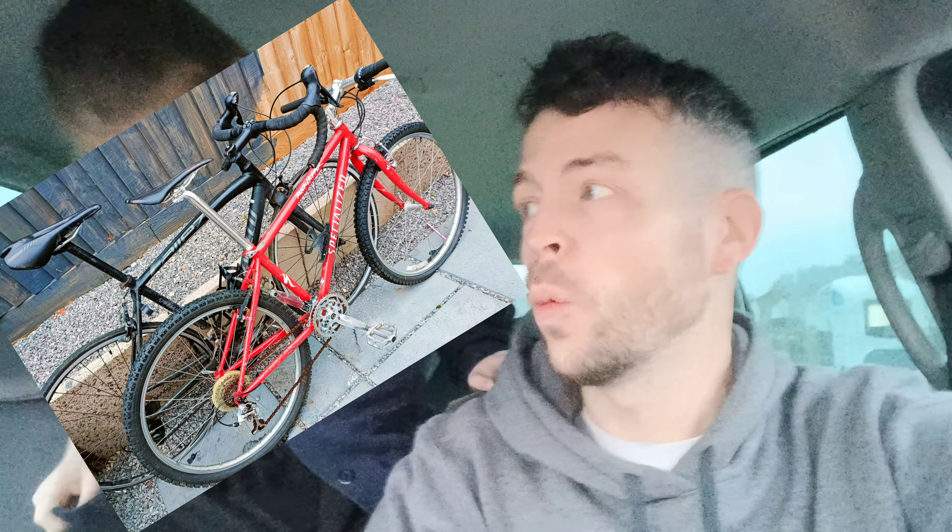Hello and welcome back to the channel. Today's video is about two Specialized bicycles — one is a boring road bike and one is a lovely little retro bike. I'm not going to say what they are; let's just go and get them and we can see what they are together.